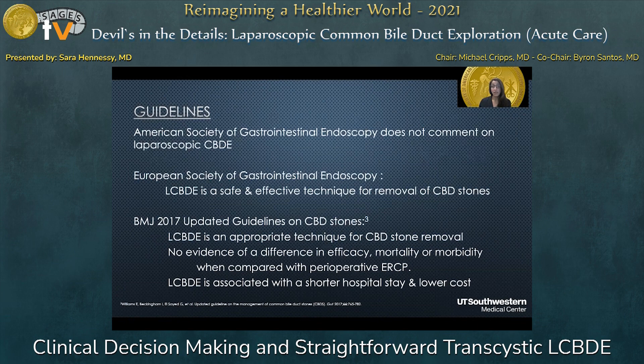The guidelines state that there's no evidence for difference in efficacy, morbidity, or mortality when compared to perioperative ERCP, and that laparoscopic common bile duct exploration is associated with a shorter hospital length of stay as well as lower costs.